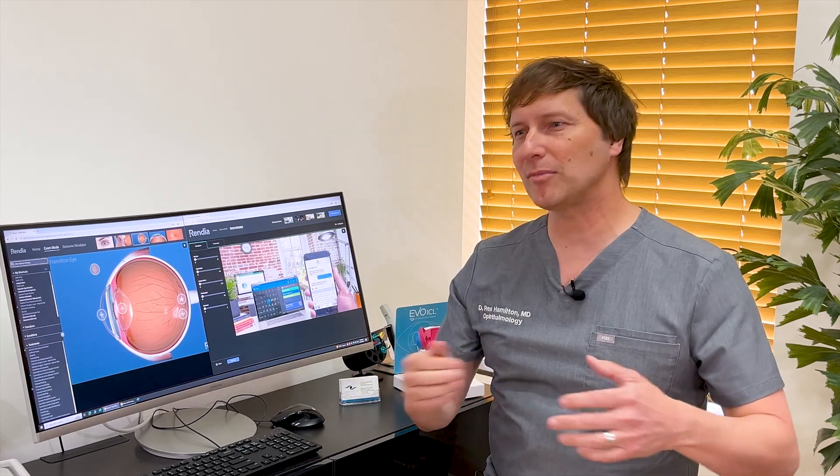Hi, this is Dr. Rex Hamilton here at the Hamilton Eye Institute, and I wanted to explain to you about this newer procedure called refractive lens exchange and why it might be the ideal procedure for you. If you have glasses and you're wearing progressives or reading glasses, you're looking for them all over the house and getting frustrated with that — this is the procedure for you.